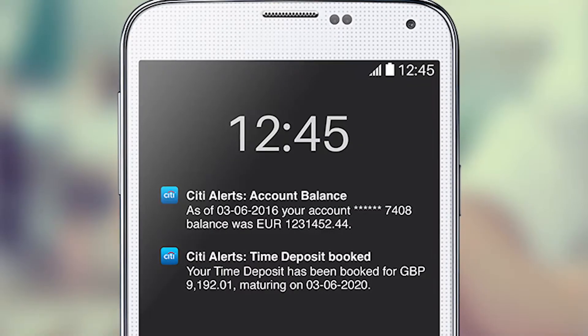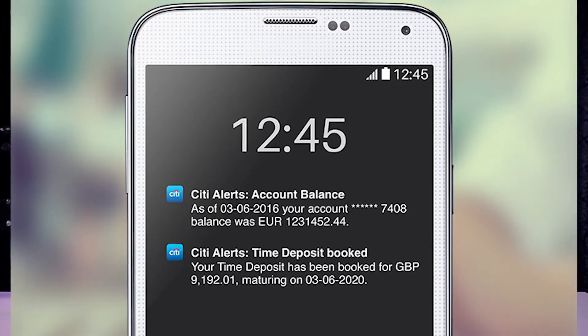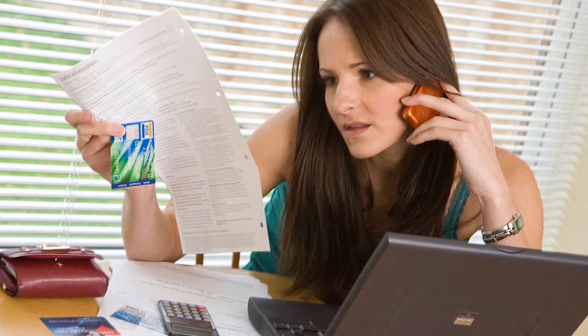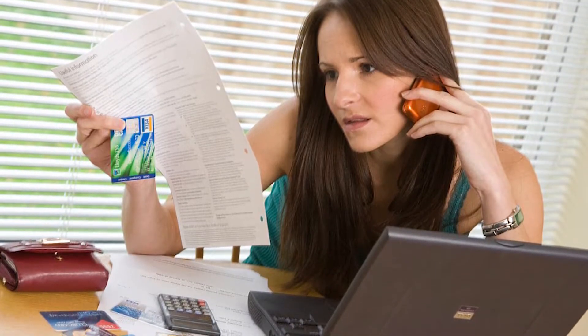Most banks provide clients with text and email updates. This involves receiving a message when a certain amount is transacted, when your balance falls below a certain amount, and more. The bank uses these alerts to warn you when someone has accessed your account. If you see any irregularities in transactions, keep your bank's contact numbers handy and address it right away.